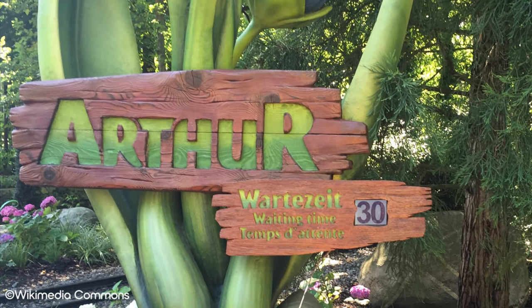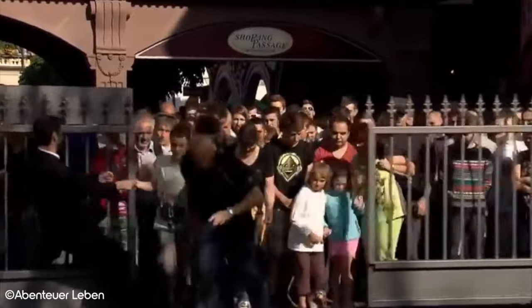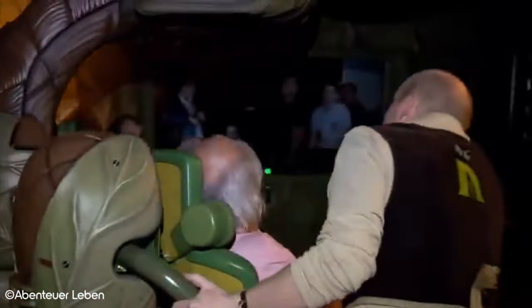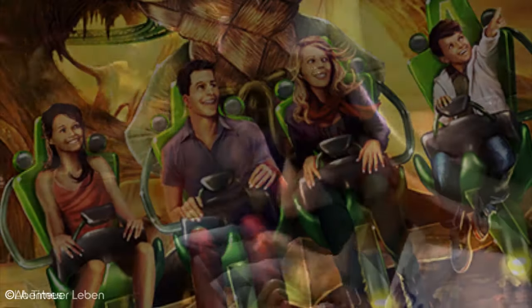Arthur doesn't exactly conform to any specific ride type that you're likely to have experienced before, or at least not in Europe. It combines a wealth of ideas to create a unique theme park attraction, including dark ride, spinning coaster, family coaster, and it also even utilizes animatronics and special effects.